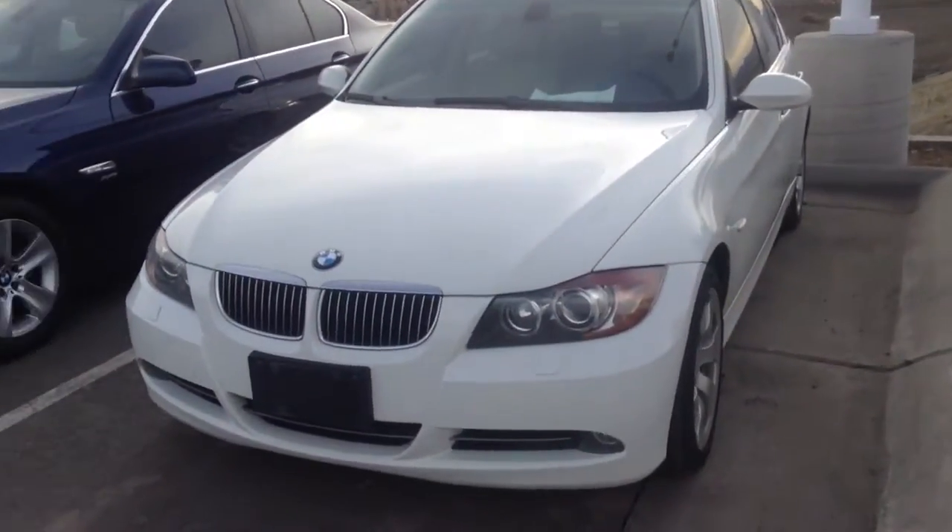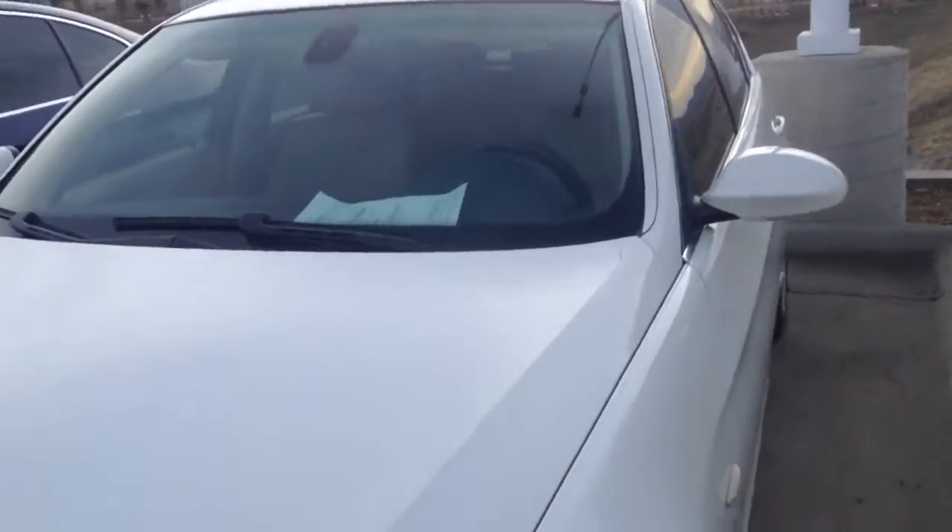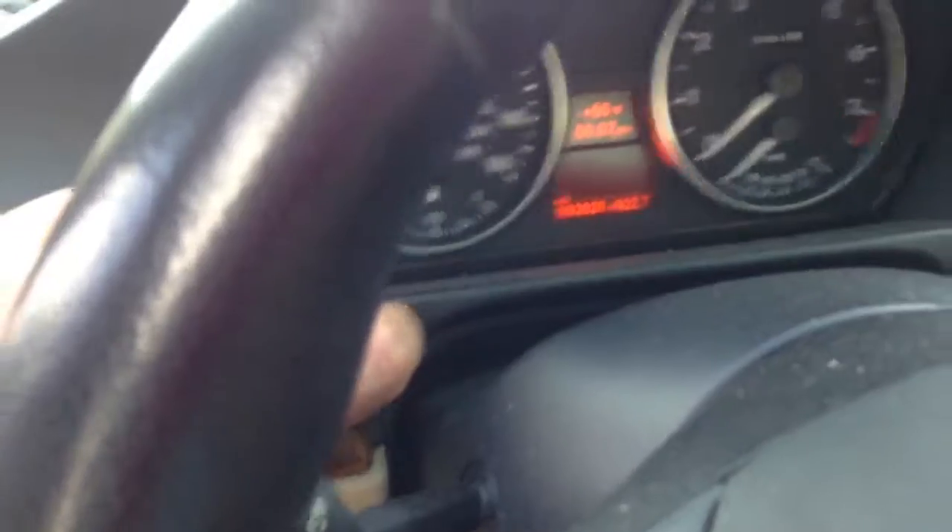Hey Heidi, it's Dave from SHOMP. Thanks for your help finding this vehicle in our inventory. This is a 330, so this had the 260 horsepower motor. Stuff like Xenon headlights were standard. This one has the sport seats, 92,000 miles.